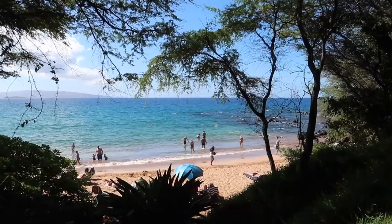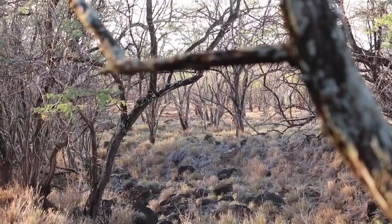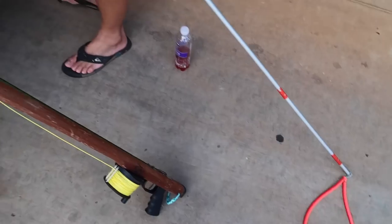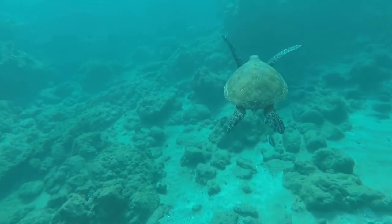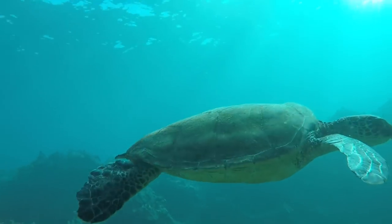That is sweet! Hopefully we can find some cool fish, sea turtles and all that kind of stuff. I've already been sharing but each time I look at it, it's like the first time.